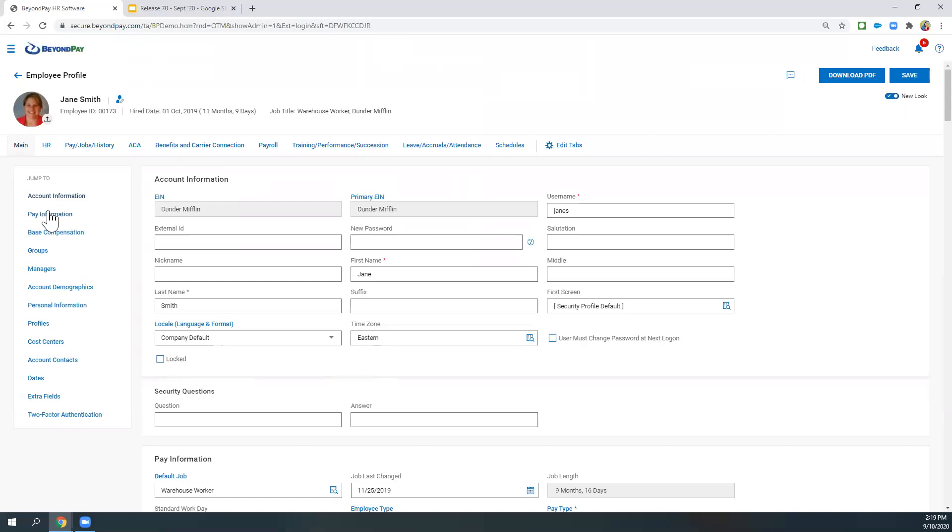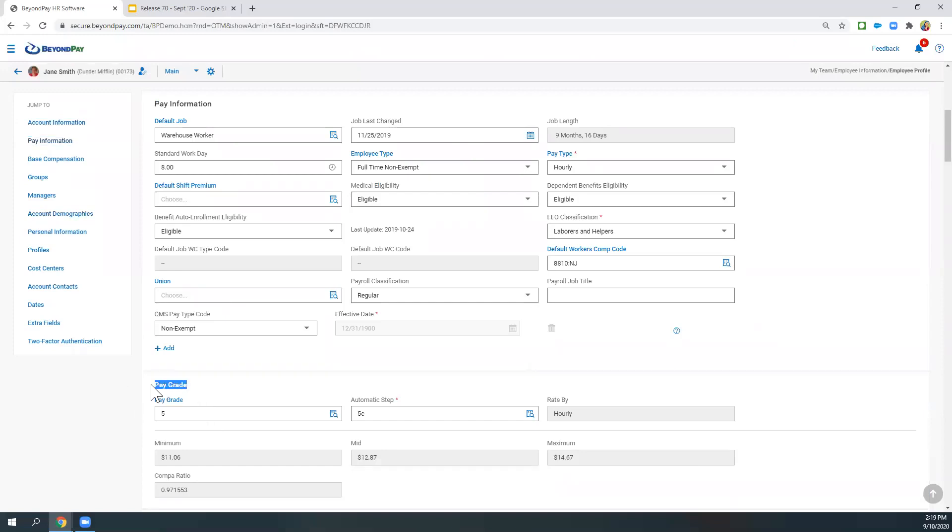We'll navigate to the Pay Information section, where I can see pay grades. Pay grades have always been available — this helps you if you do salary surveys and you know the minimum pay for a position, the maximum, and then get a midpoint for a particular position. If you track pay that way, it helps you know if an employee is underpaid or overpaid based on comp ratios and things like that. But always been available — the Automatic Step, however, has not always been available. If you're using the old profile view, you won't see this automatic step. So if you're interested in this, you'd need to contact your CSR because there is some setup that needs to be done related to setting up this automatic step.